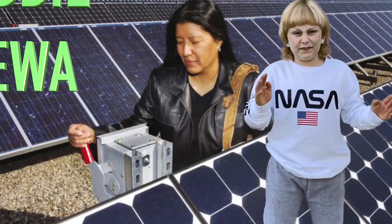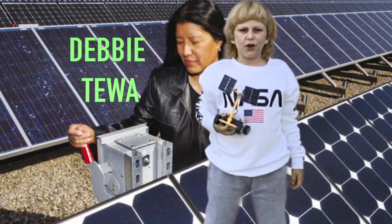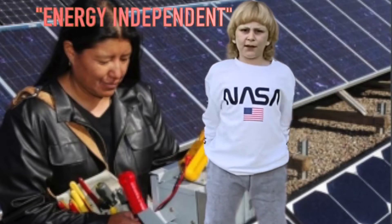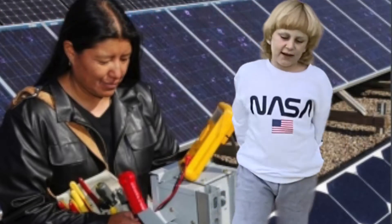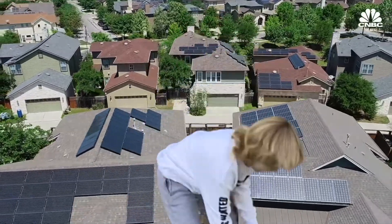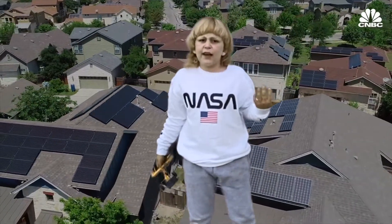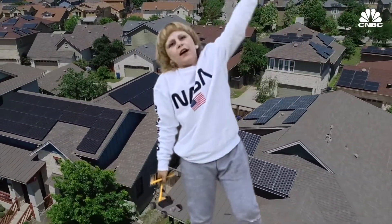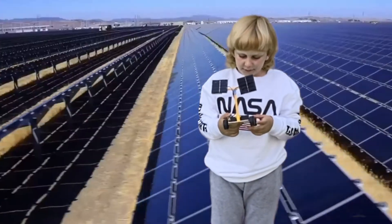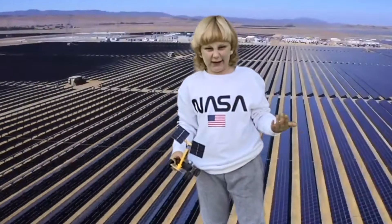And there's a girl who thinks the same as me. She's called Debbie Tewa. Debbie Tewa said that everybody should be energy independent, and she is right. People who are energy independent don't have to pay for the power plants.